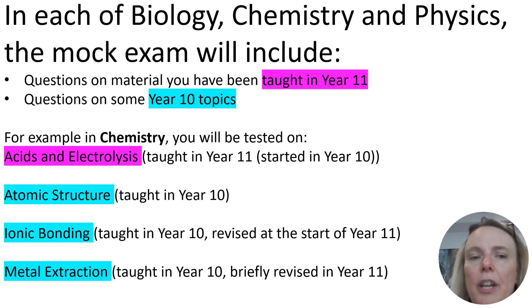From Year 10 in chemistry, we're going to assess you on atomic structure, which was taught in Year 10. We're going to assess you on ionic bonding, also taught in Year 10 — though we did manage a little bit of revision of that at the start of Year 11. We're also going to assess you on metal extraction, which was taught in Year 10, and we were able to revise that very briefly in Year 11. It is really important that you give time to revising those Year 10 topics in chemistry — atomic structure, ionic bonding and metal extraction — and you also need to check which Year 10 topics are being assessed in biology and physics. It's also really important that you're working hard in your lessons, because the material you are taught in Year 11 — if you're well focused — needs less revision than the Year 10 material.